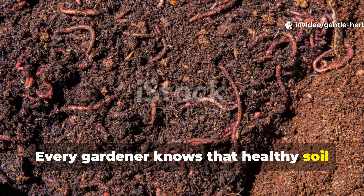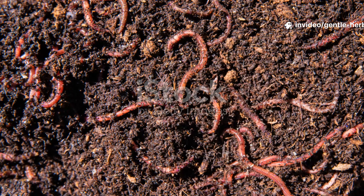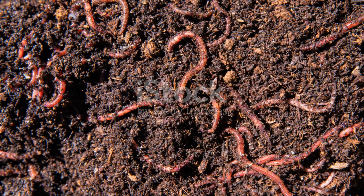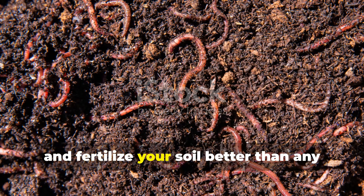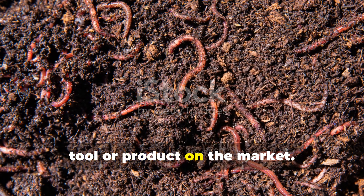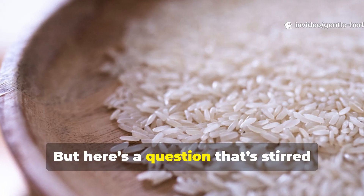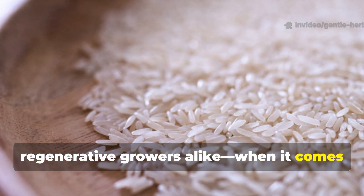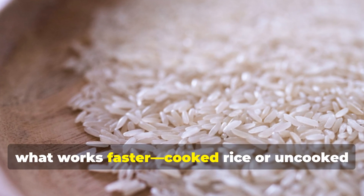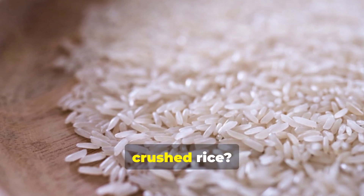Every gardener knows that healthy soil starts with earthworms. These tireless workers aerate, decompose, and fertilize your soil better than any tool or product on the market. But here's a question that stirred curiosity among composters and regenerative growers alike: when it comes to attracting worms, what works faster — cooked rice or uncooked crushed rice?